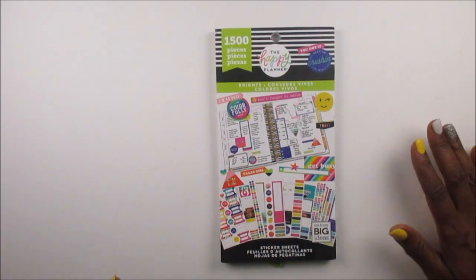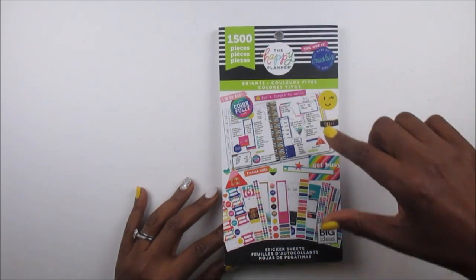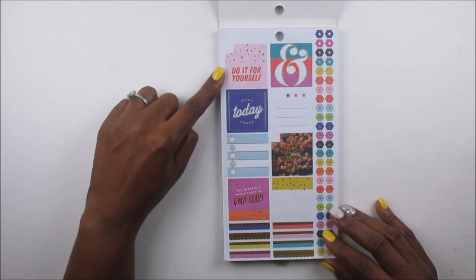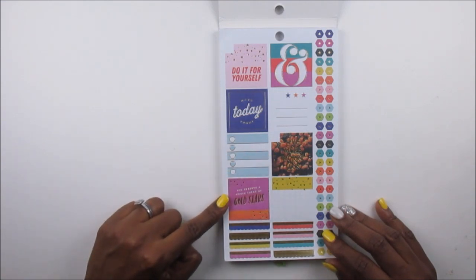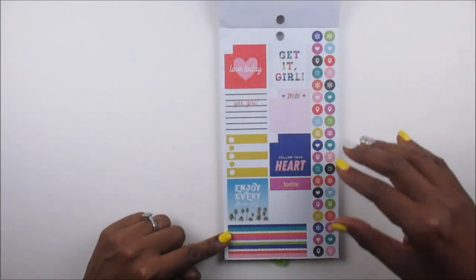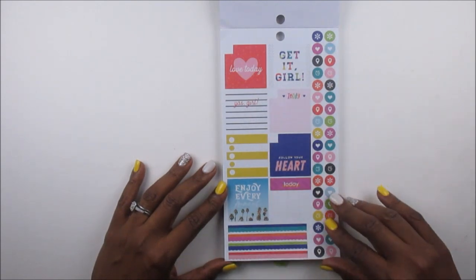This one is called Brights, and it is just that — very bright and cheery with lots of beautiful bright colors. It has 1,500 pieces and it's by Happy Planner. You've got some square boxes that can go into your monthly view, and they have great quotes like 'Do it for yourself,' 'Make today count,' 'Live more worry less.' There's a whole sheet of gold stars, and I love a good ampersand — I might use that in my weekly spread. Then you've got 'Get it girl,' 'Follow your heart,' 'Enjoy every moment,' and all these beautiful icons in different colors down the sides like a rainbow effect.